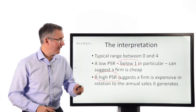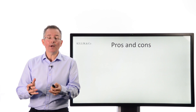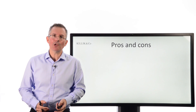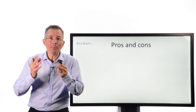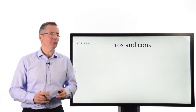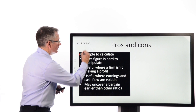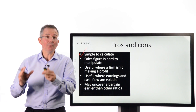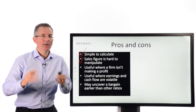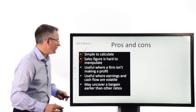Pros and cons. It sounds straightforward, and it is — a lot of people are drawn in by the simplicity of the calculation and interpretation, but be careful: magic numbers are not always as helpful as they first seem. Advantages: it is simple to calculate, one of the most straightforward valuation ratios out there. The sales figure is also relatively difficult to manipulate in accounting policy terms.